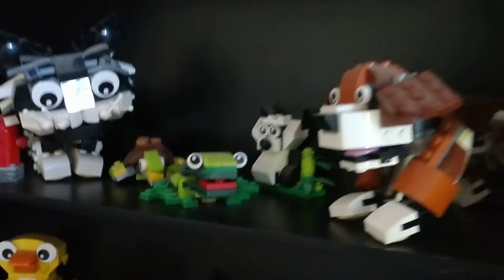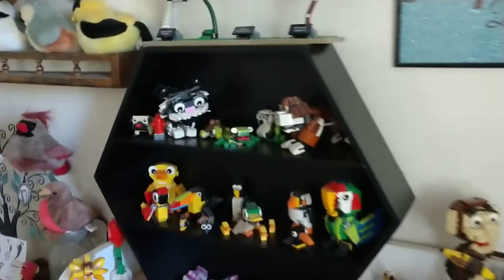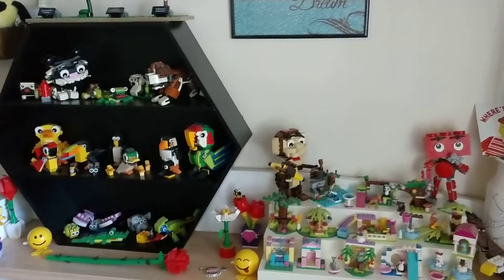Hello everybody, this is Maniac for Bricks, and I have a Lego display update to share with you. This is one outside of the Lego room that's in my dining room at home, and it's in what is known as the Bird Sanctuary.